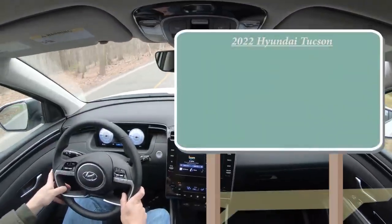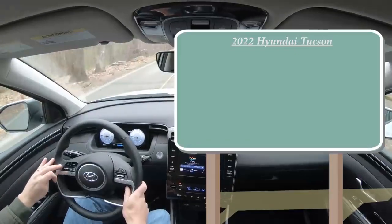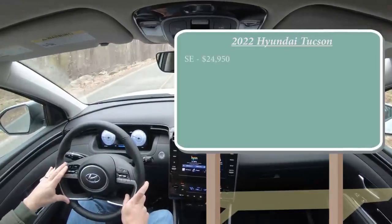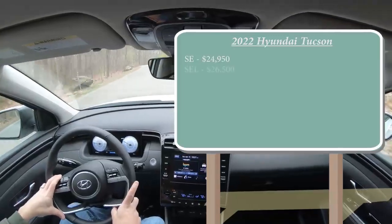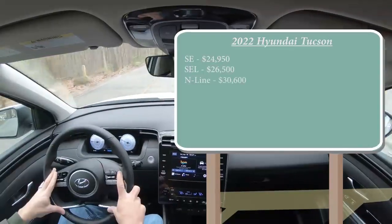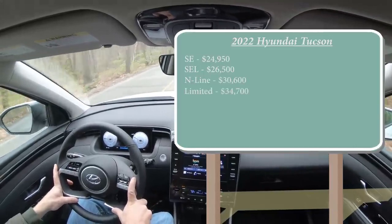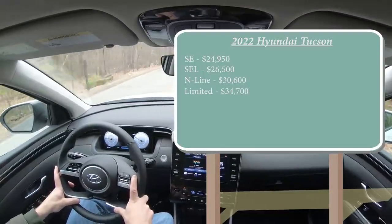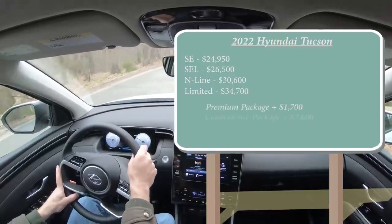There are several different trim levels for the 2022 Tucson. First is the SE starting at $24,950; the SEL, which is actually the one we have today, starting at $26,500; the N-Line for $30,600; and lastly the Limited starting at $34,700. There are also a couple of different package options — for example, we have a premium package and a convenience package here with our SEL trim level today.